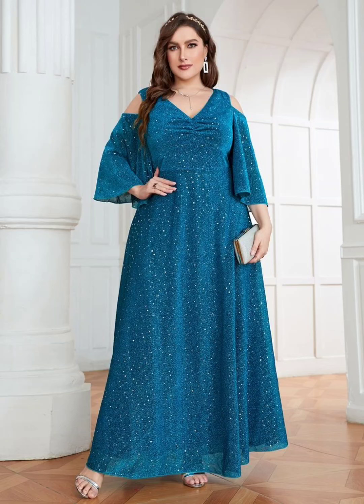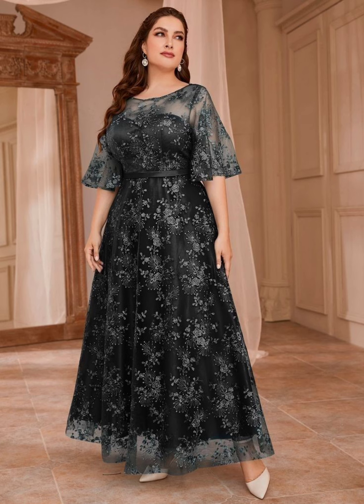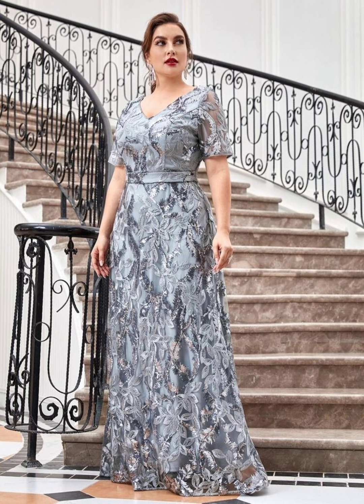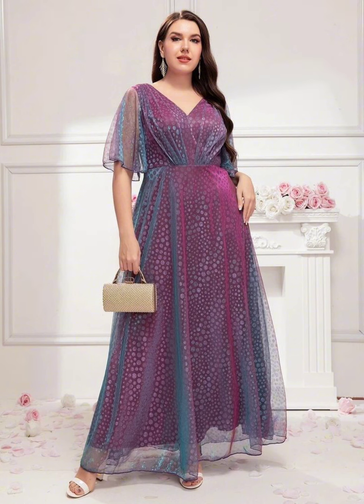Hi everyone, welcome to my YouTube channel Today Fashion. Today I'm going to share with you very pretty, very stylish and superb looking plus size mother of the bride dresses. I hope you will like my video and this collection, so please watch this video till the end.